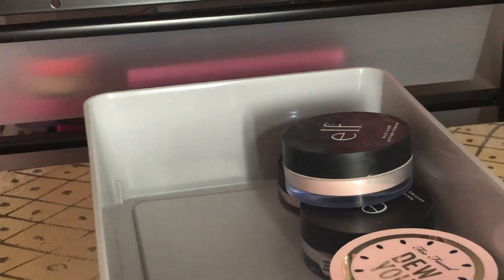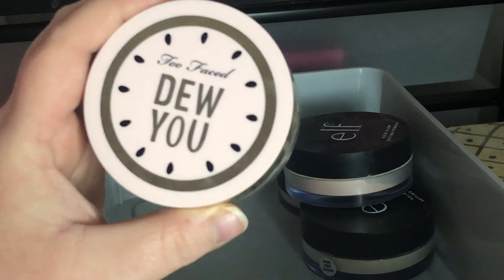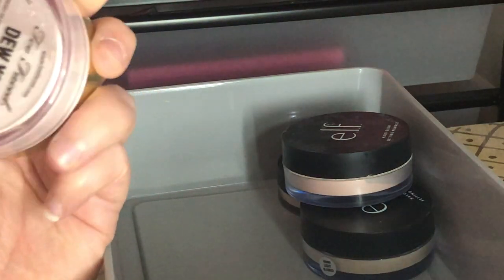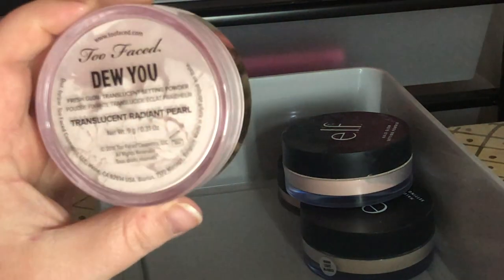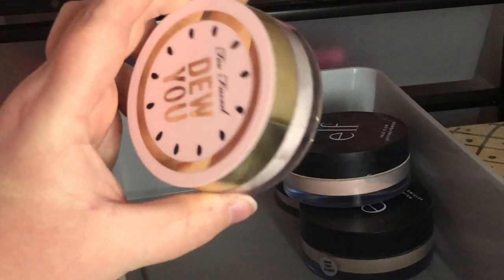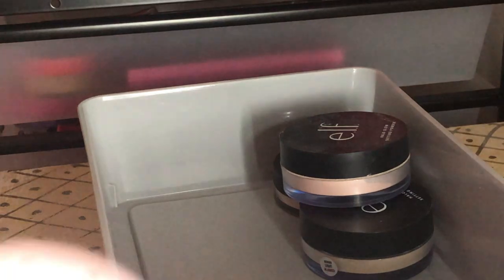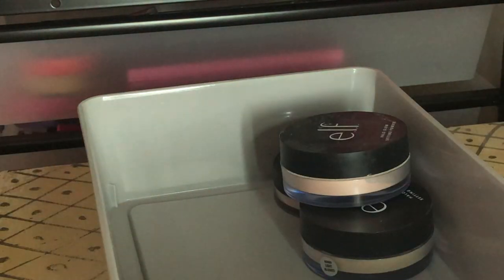I have this Too Faced Translucent Radiant Bronzer — it's a really light pink shade and I love it. It has a locking mechanism. I'm going to keep this powder.